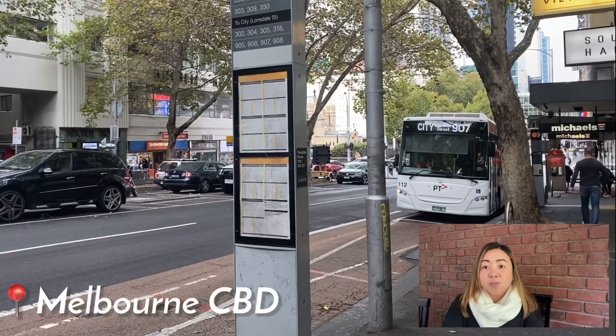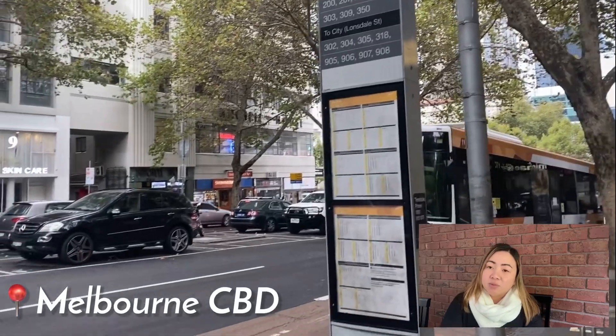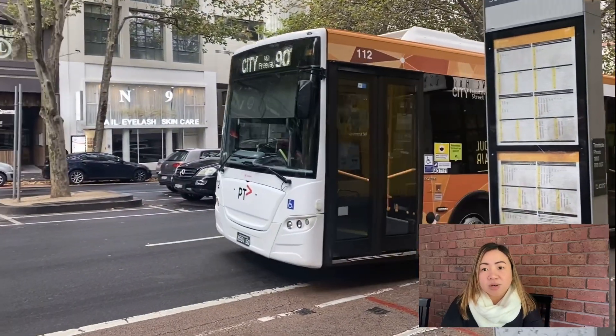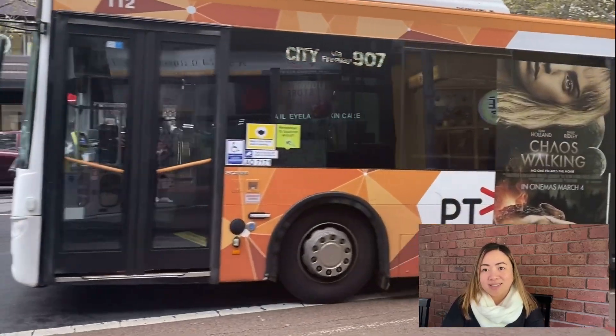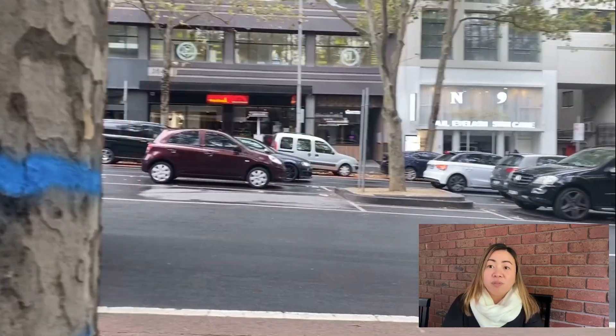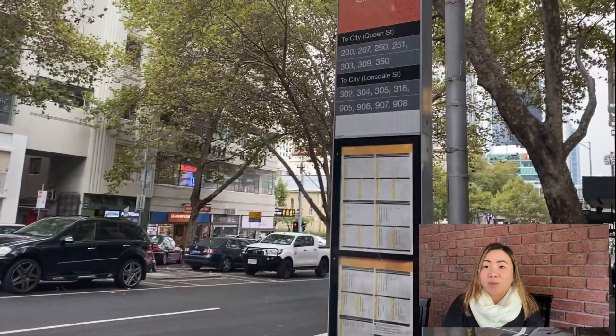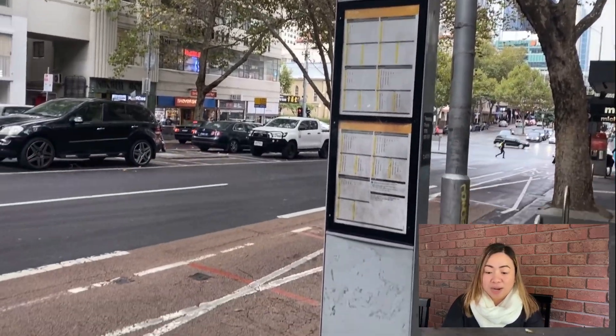The third option is buses. Melbourne buses run frequently to major hubs such as hospitals, leisure centres, schools, shopping centres, and metro train stations. Everything is connected, so it's easier to travel around Melbourne because the buses, trams, and trains are all linked.